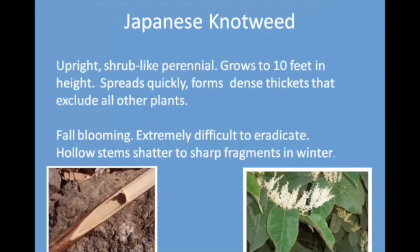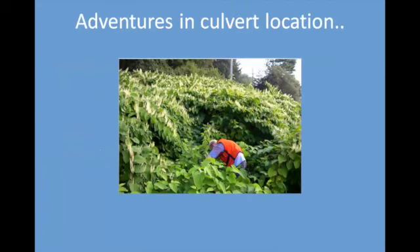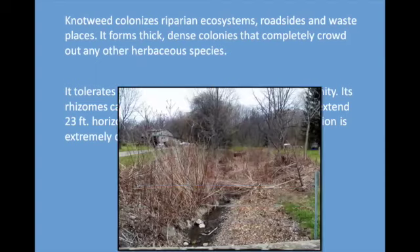Japanese knotweed is becoming a real problem in road ditches and wetlands in Ontario County and all of western New York. It's an upright shrub that blooms in the fall. It has almost no habitat qualities. When the canes die, they shatter into really sharp fragments — some of these infestations are almost impossible to walk through, even for wildlife. The new canes emerge through the old ones and form dense blankets. They are extremely difficult to eradicate. The roots can get as deep as 10 feet, and removing it by excavation is very difficult because any piece of root or stem that is left can sprout again.